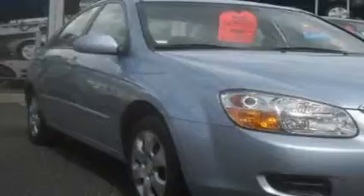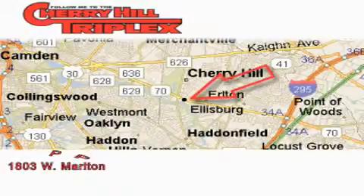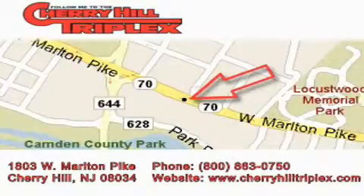Stop by today and test drive this vehicle for yourself. Cherry Hill Triplex is located at 1803 West Marlton Pike in Cherry Hill. Our goal is to exceed all of your expectations to ensure that you'll return for future visits.